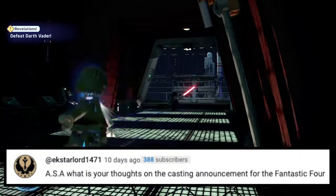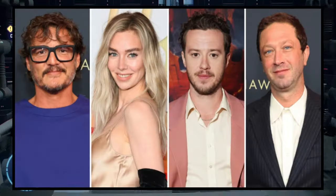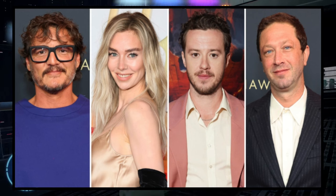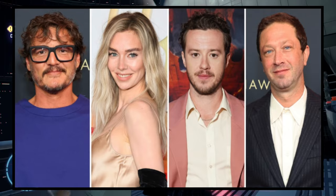Next question: ASA, what are your thoughts on the casting announcement for the Fantastic Four? To be honest, I think it's cool. I don't really have any issues with any of these actors. I mean, I like Pedro Pascal, so seeing him in a Marvel movie is pretty cool. But I don't really have much of a strong preference either way.